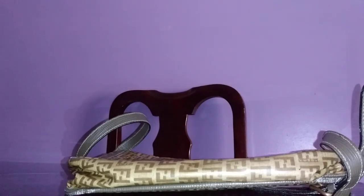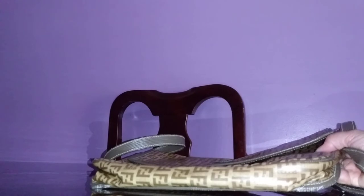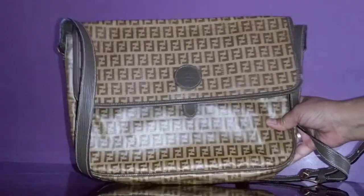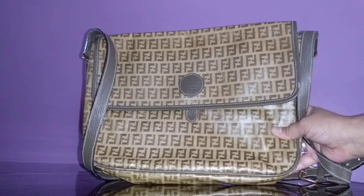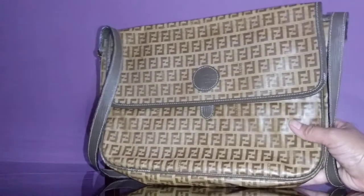The other Fendi bag I'm going to show you is perfectly fine — mint condition — so I'm happy about that. But just to give you an update about the Fendi Pequin handbag that I ranted about the other day: I asked for a return, and the seller told me she bought it from a Fendi store and paid a lot of money years ago.